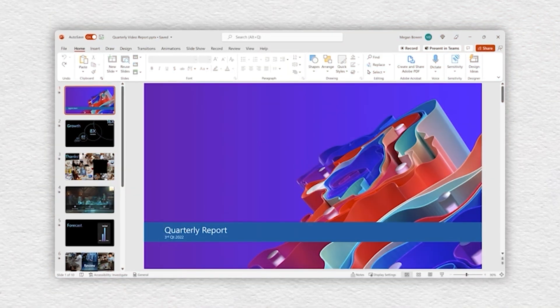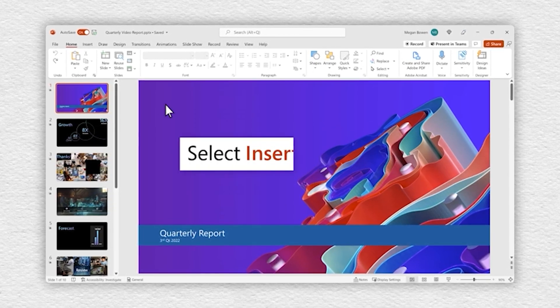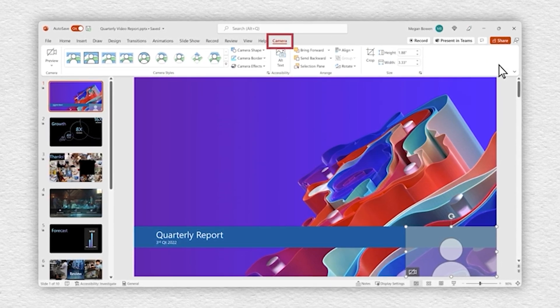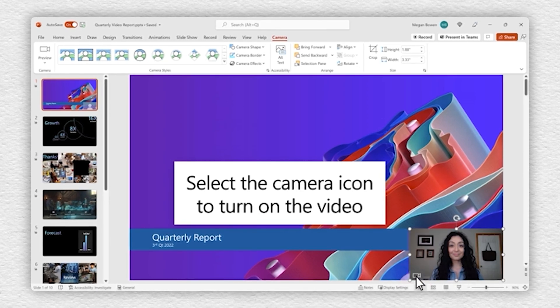In Microsoft PowerPoint, there is a new Cameo feature that lets you add a live camera feed directly to your slide. While not everyone will need or appreciate it, it is a fun option for those who want to spice up their presentation by adding themselves.